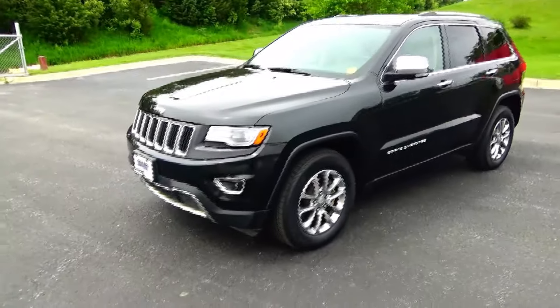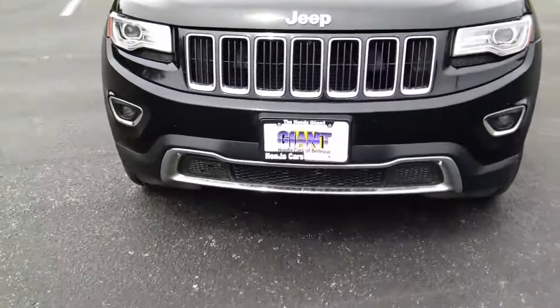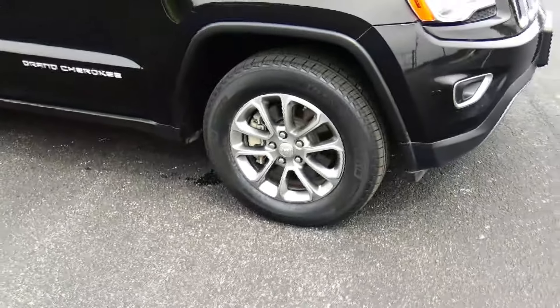Just came in on trade, got 140,000 miles. 5 mile-an-hour bumpers front and back, chrome accented grille and bumper, fog lights, Lexan covered wraparound headlights, and 18-inch multi-spoke alloy wheels.